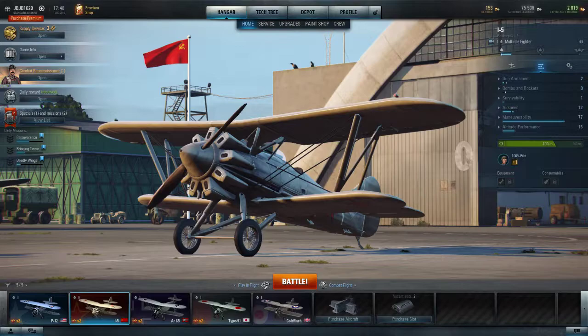I'm willing to do it, let's get started. Polikarpov I-5, from Wikipedia, the free encyclopedia. Role: Fighter. National origin: Soviet Union.